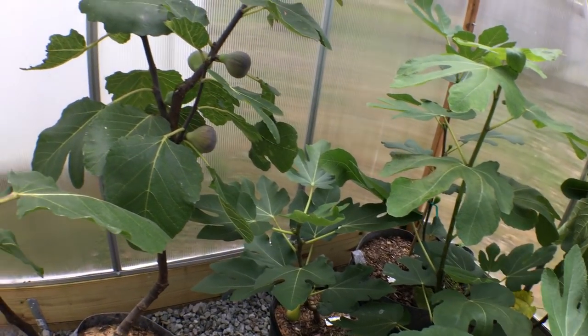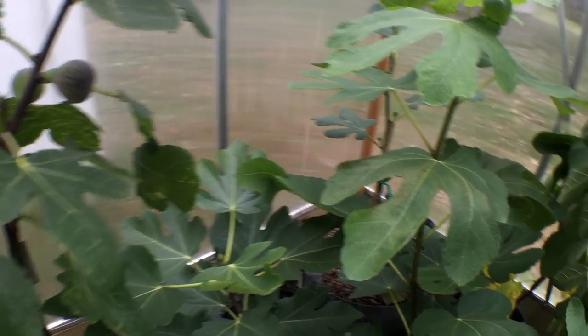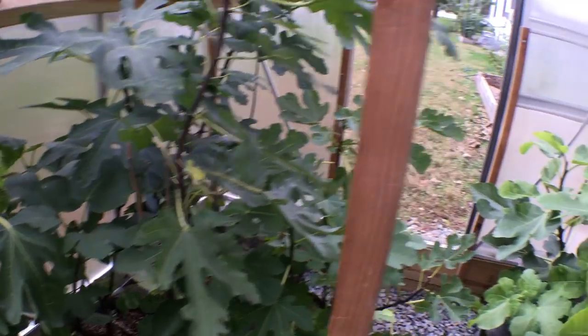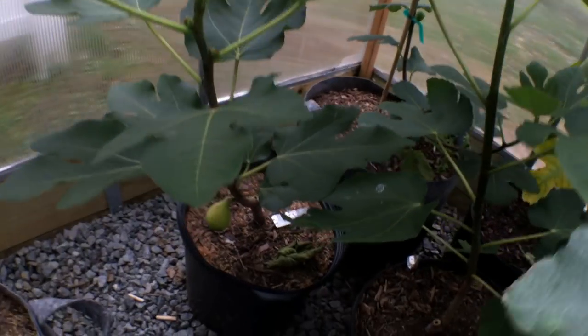I also had a Sweet Joy fig from Bass. My tree finally put out a fig and I actually ripened it outside the greenhouse, and it was unbelievably good. It tasted like a marshmallow — that's no exaggeration.